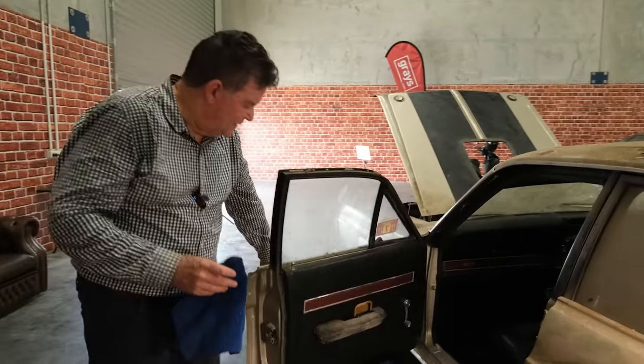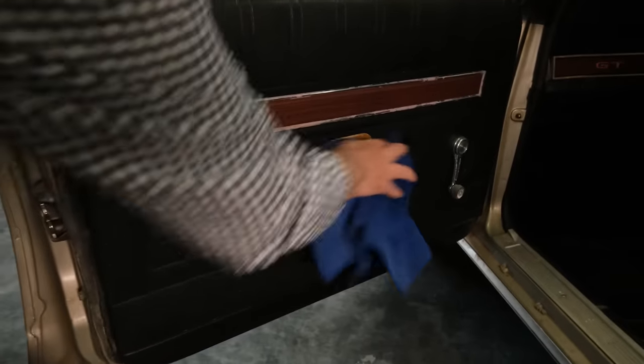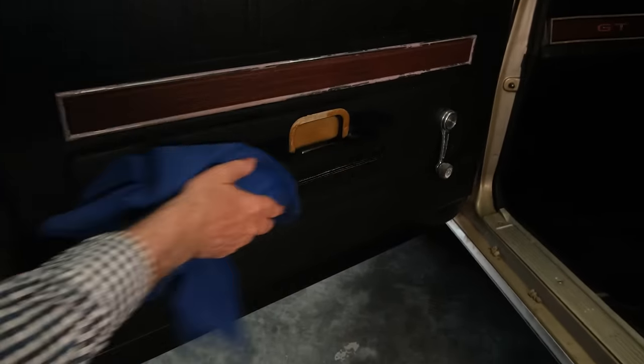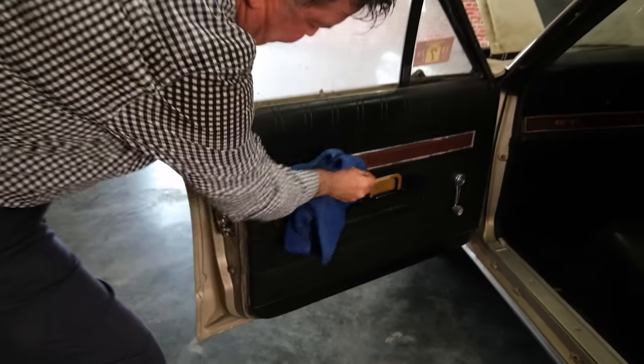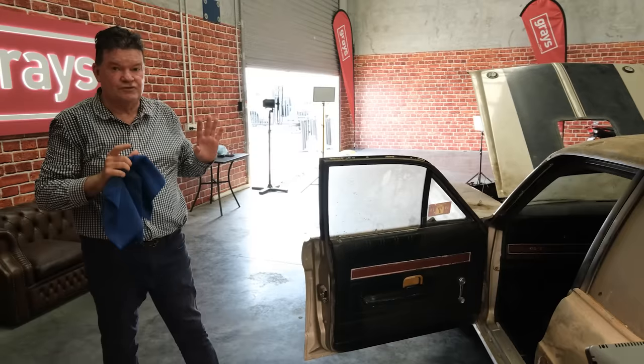I just keep going on about the condition of this trim — with just a little wipe and a clean, look how good it's coming up. The car is in great condition. Forget about buying replacement door trims and all that sort of stuff; this car just needs a really, really good clean.